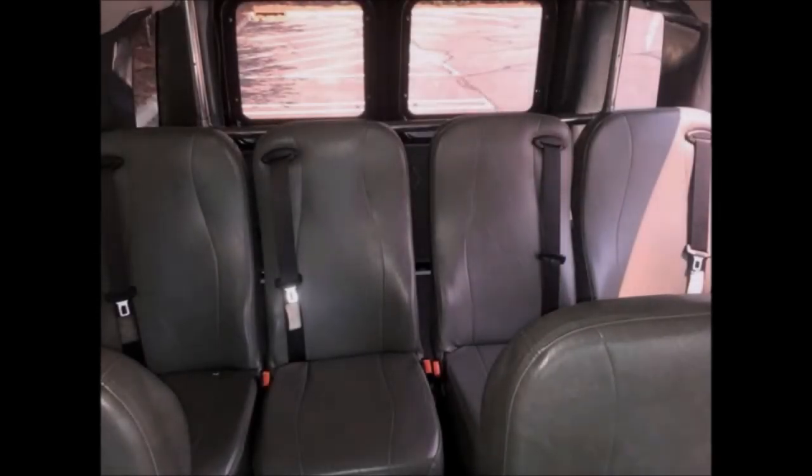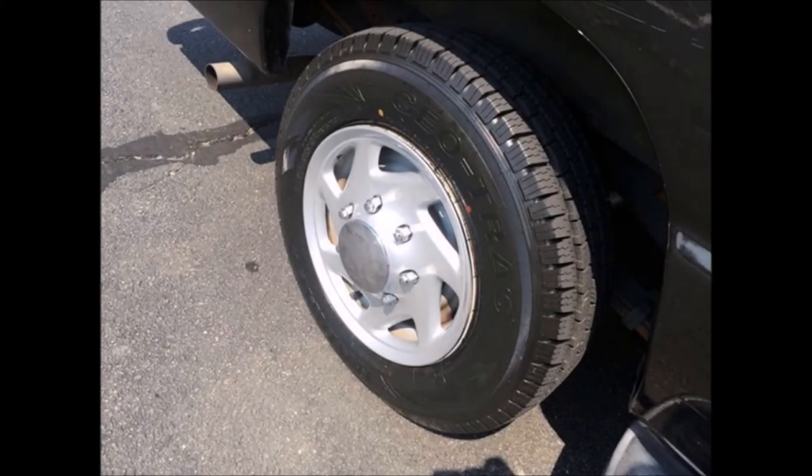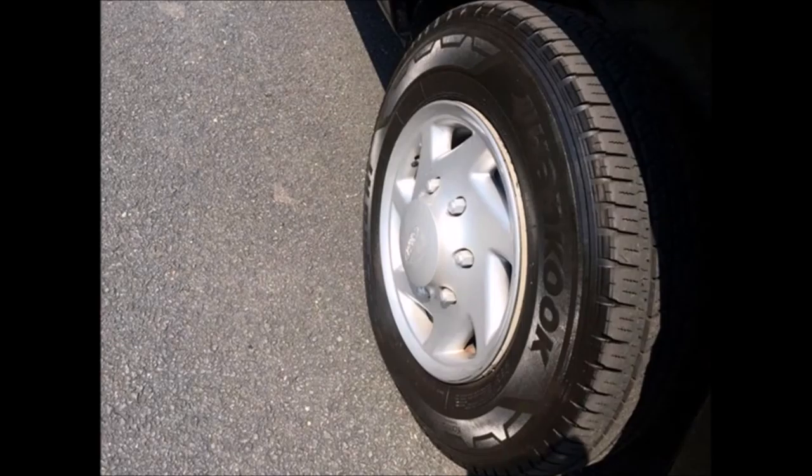The vinyl seats with seat belts are in excellent condition, as is the rest of the cabin. The interior has been cleaned regularly with minimal wear and tear. Comfortable vinyl seats and rear luggage space provide ample room for long drives. The van has numerous safety features and a full complement of comfort accessories.